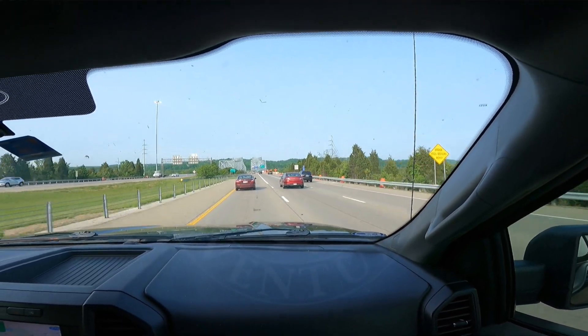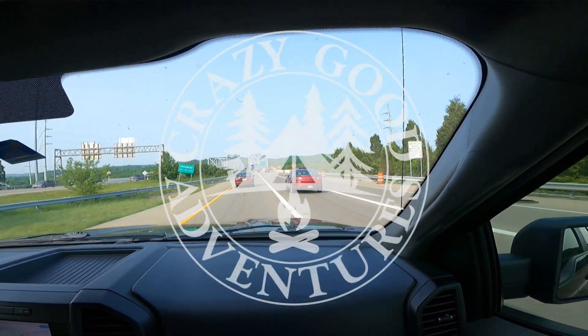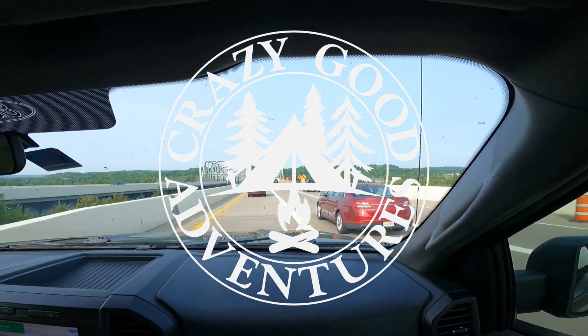Hey folks, thanks for stopping by. On this episode of Crazy Good Adventures, we're going crazy.